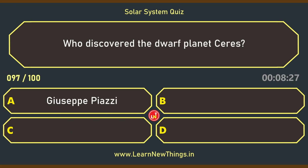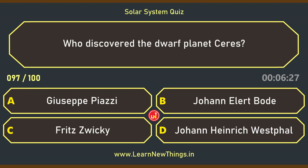Who discovered the Dwarf Planet Ceres? Giuseppe Piazzi.